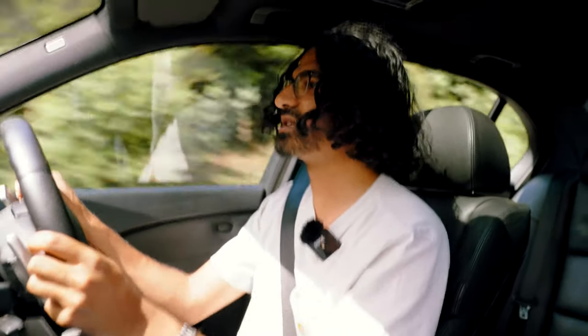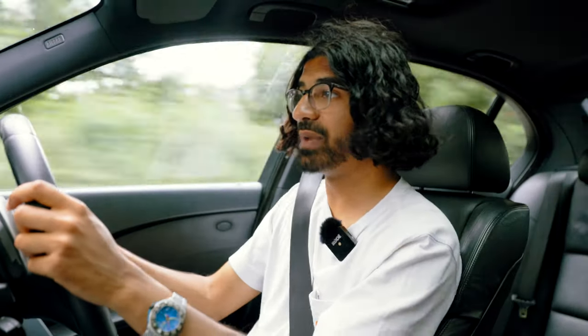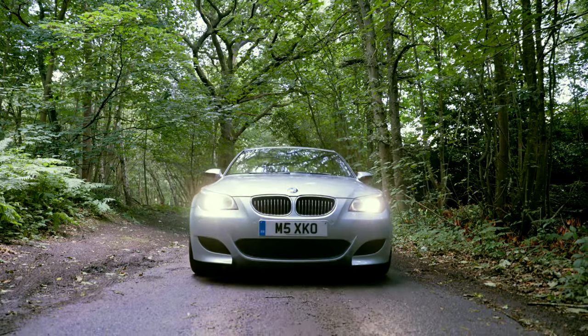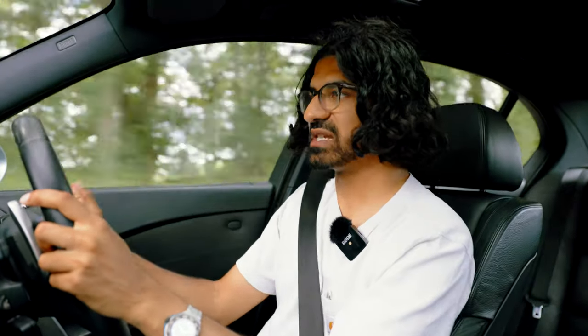We've got M brakes — single sliding calipers on this. This is the last generation of M car to have that, thankfully. Haven't got them to fade yet; they are massive, so that's in their favour. They would probably fade after very hard use, but for the use case of this car, they are adequate. Like all BMW single-sided caliper brakes, when you put decent pads and fluid in them, they are decent. The pedal feel is genuinely great — really nice modulation, not over-boosted like later cars. It's exactly where you want it to be.